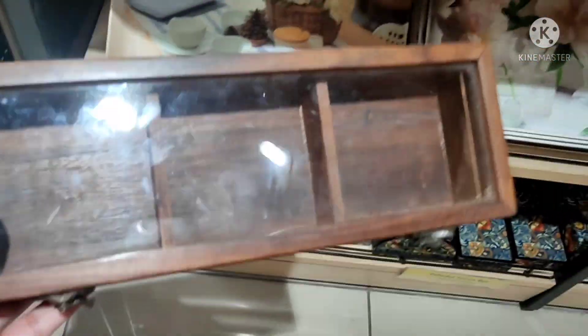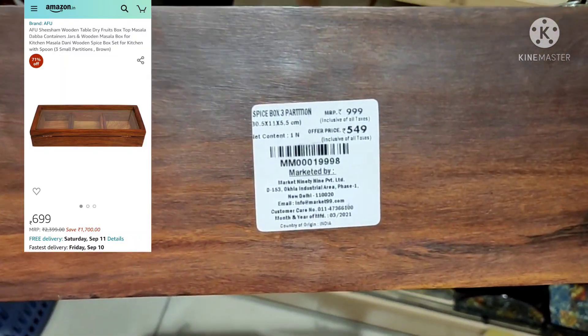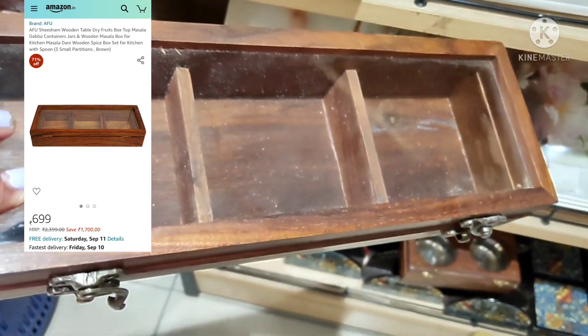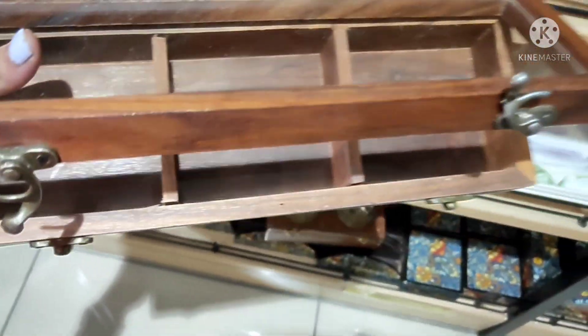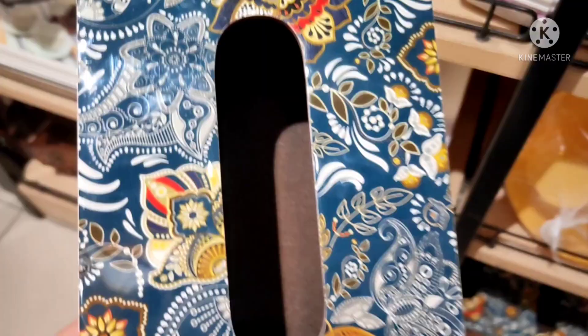Next is this wooden spice box. You may not have seen it on Amazon. I will add an image on the side — on Amazon I have seen its price at $6.99, and here its price was $9.99, but the offer price was $5.49, which is quite good because you can also get it on Amazon.